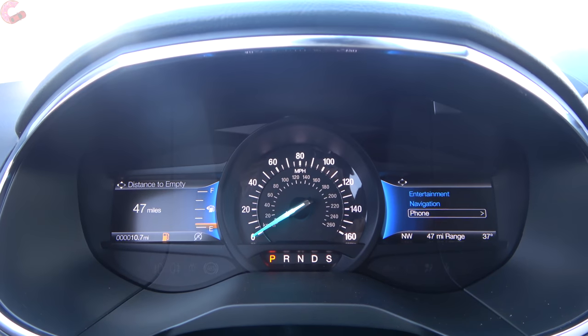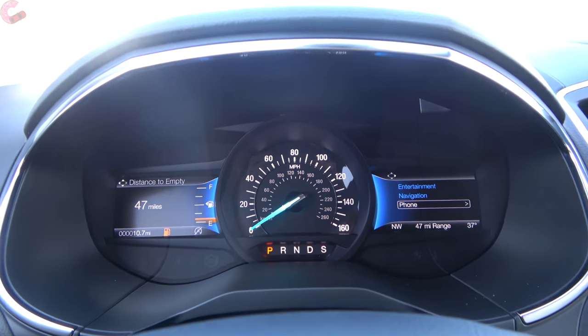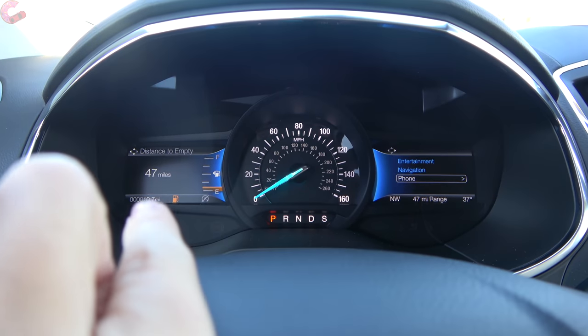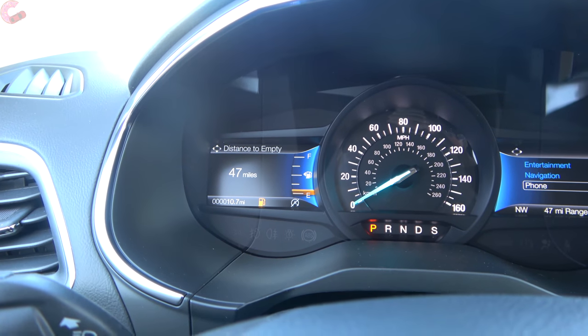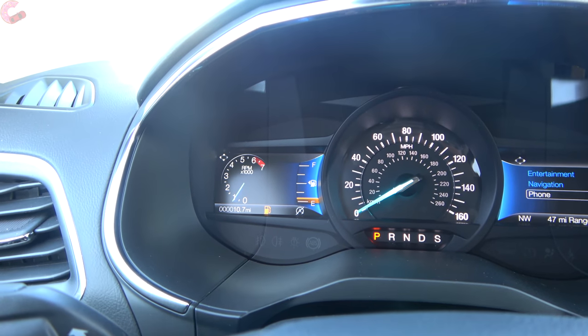Once the vehicle starts you'll be greeted with the same gauge cluster as last year on upper-end models: an analog speedometer flanked by two 4.2-inch multi-function displays on each side. Each one has its own set of functions you can scroll through, and one can actually operate as a digital tachometer.